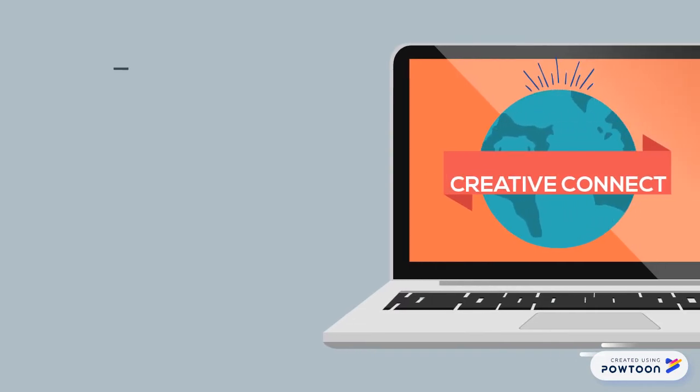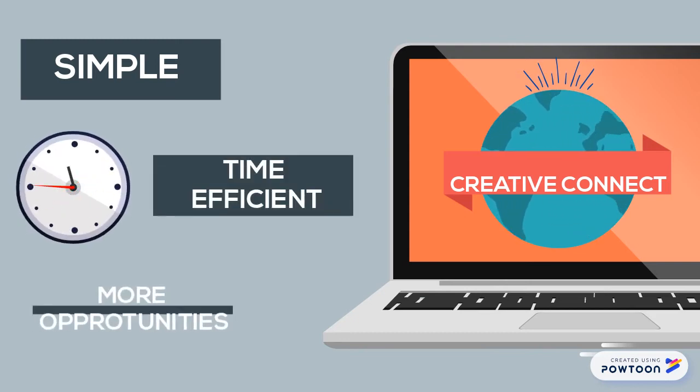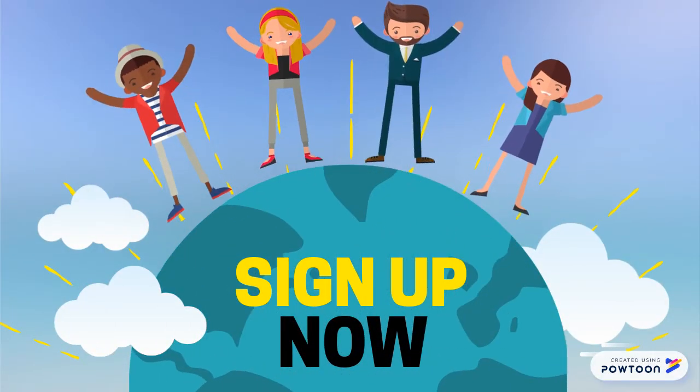With the Creative Connect, artists have a simple and specific way to gain recognition and build their brands. It not only saves them time, but also opens doors to the art world they have never considered before. So what are you waiting for? Sign up now to be the first to utilize this groundbreaking networking platform for artists just like you.